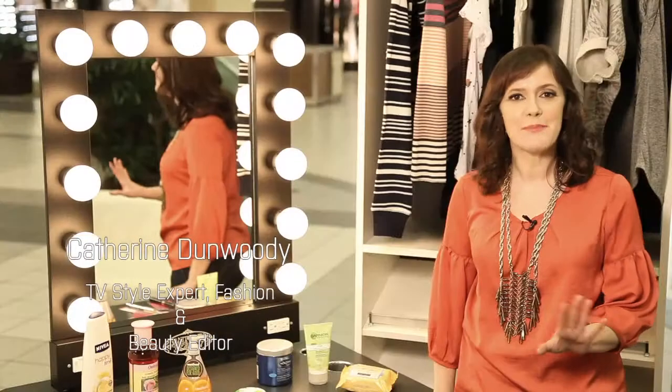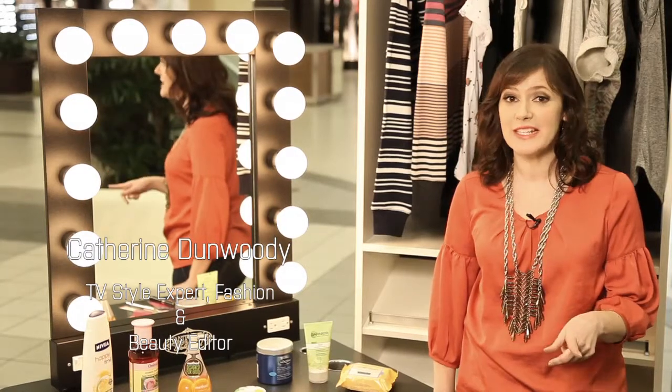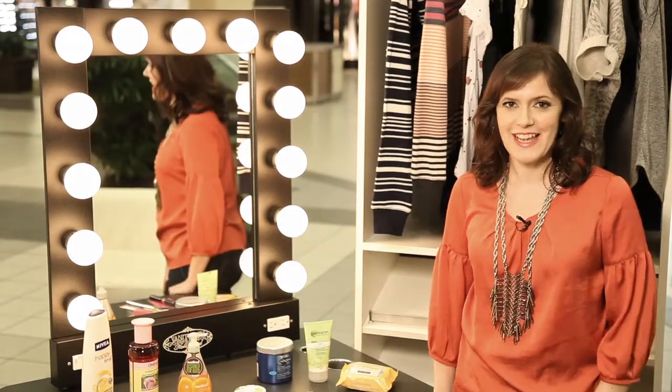Are there any great beauty products that you love for $10 or less? Absolutely. And my go-to for beauty deals is always London Drugs. Here are some of my faves.